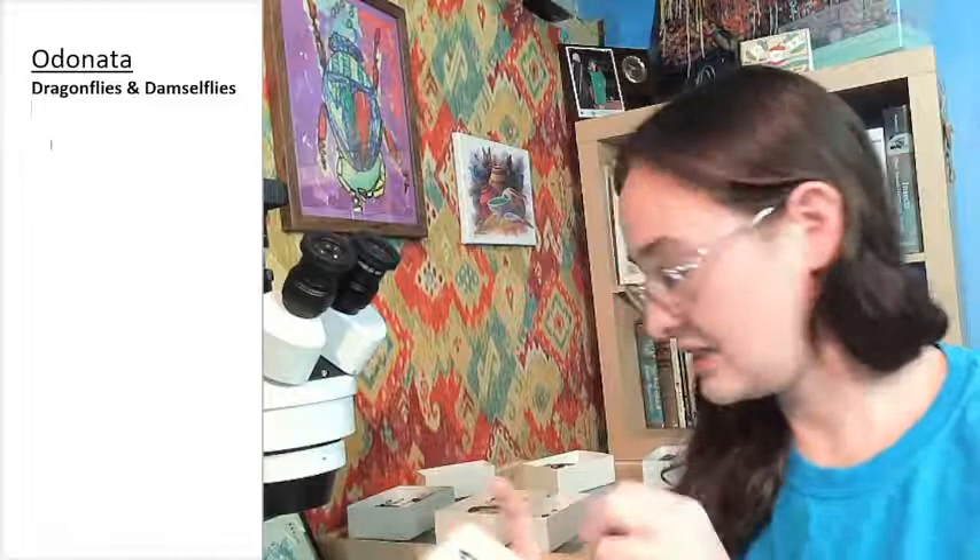This live stream is probably not going to be as long as the other ones, just due to the fact that I don't have as many. We're going to be skipping just a couple that I'm still working on identifying to family. I figured we would start with the Odonates — the dragon and damselflies. Today we're starting with dragonflies versus damselflies.